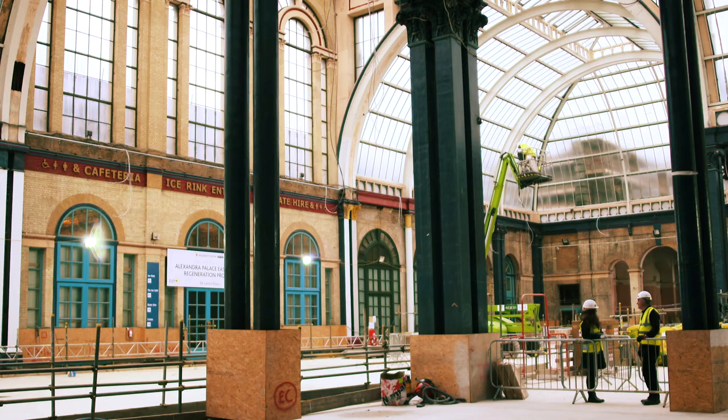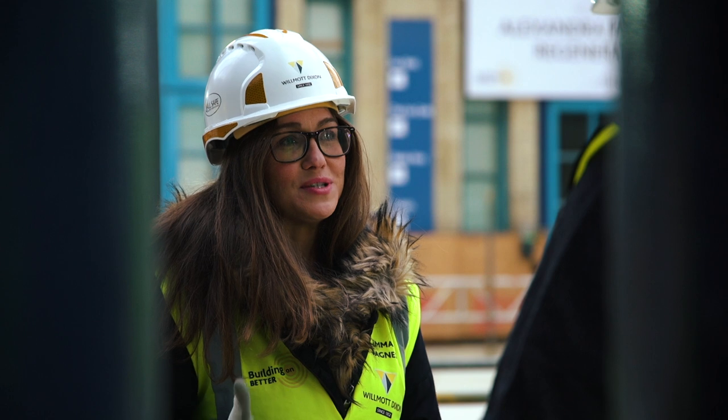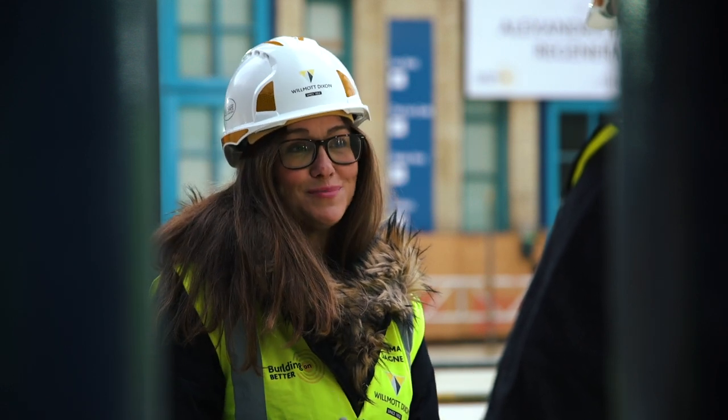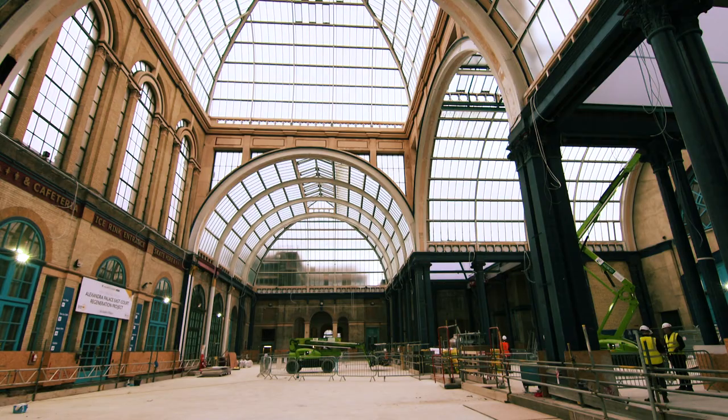We're very excited about this project because what it will allow us to do is welcome people into a space where you'll be able to just be at Alexandra Palace — hopefully working from your laptop, grabbing a coffee from the café, or coming into our creative learning zone.